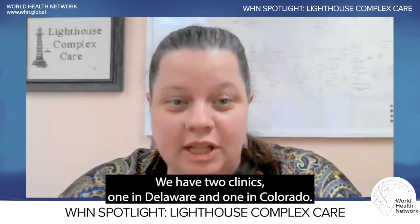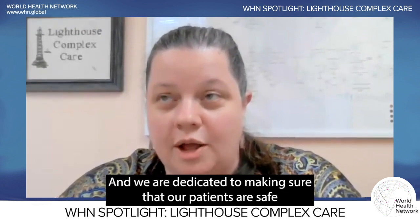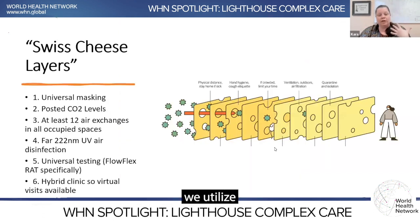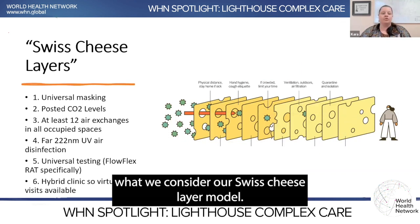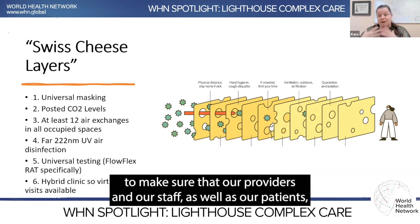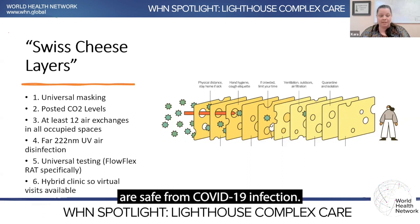Hi, my name is Kara Darling, and I'm the Clinical Administrator of Lighthouse Complex Care. We have two clinics, one in Delaware and one in Colorado, and we are dedicated to making sure that our patients are safe from all kinds of pathogens, but particularly COVID. When you come into our clinic, we utilize what we consider our Swiss cheese layer model — our Swiss cheese layers of mitigation — to make sure that our providers, our staff, as well as our patients, are safe from COVID-19 infection.